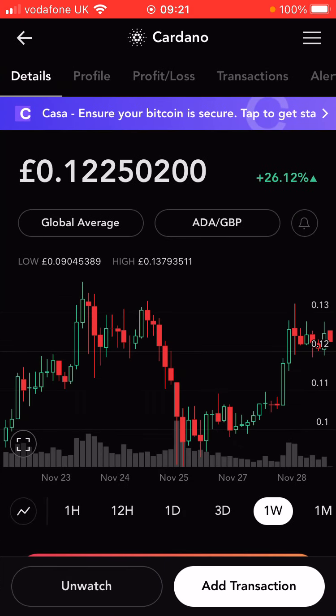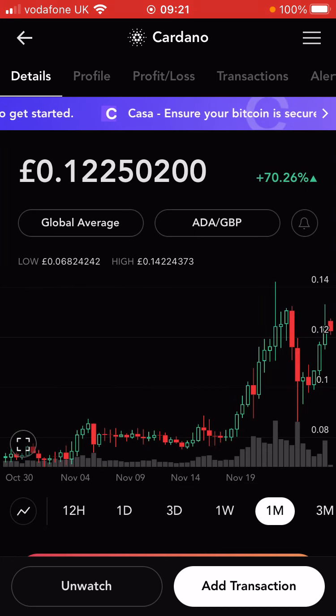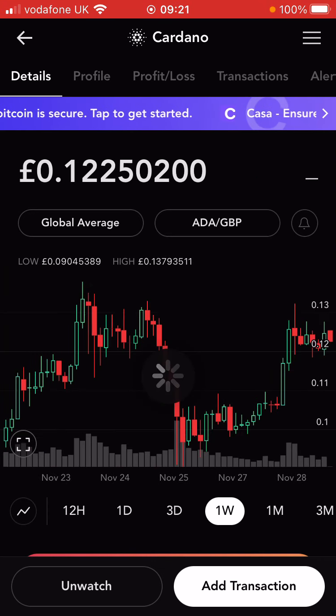ADA is doing well as well — 26% up, with a slightly more steady rise. Just checking on the monthly chart: 70% up for the month. Had a slow period in November but has then gone crazy.